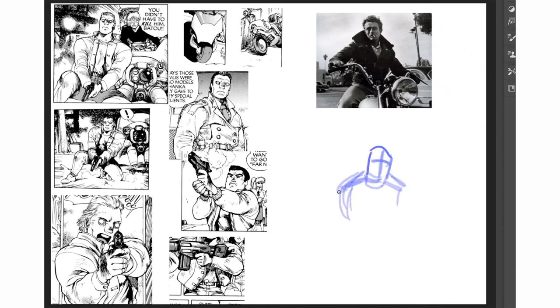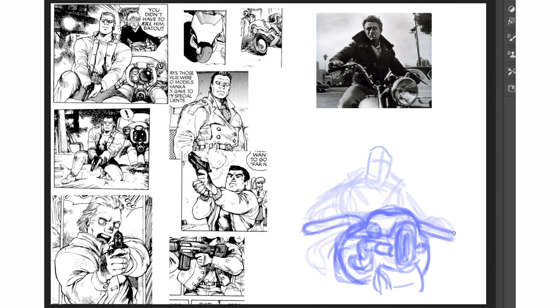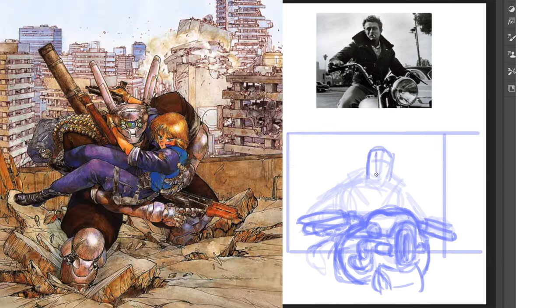Episode 90 of the 100 artists challenge, where I take a classic picture and redraw it in the style of a famous 80s or 90s comic book artist. Today it's the king of manga, Masamune Shiro, famous for Ghost in the Shell and Appleseed.